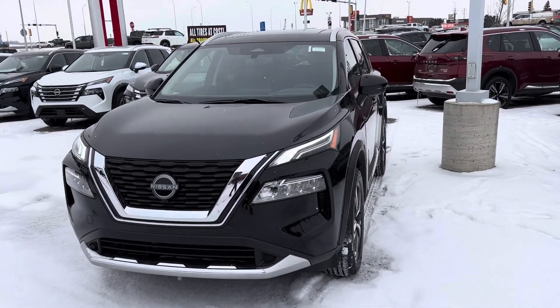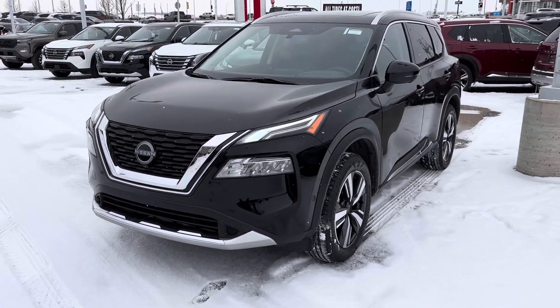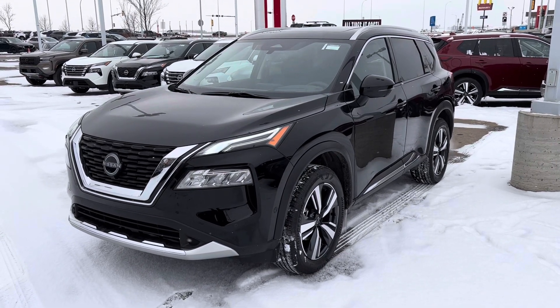Hey, Devin here from LA Nissan. You're talking to my manager on the phone. I thought I'd show you the exact vehicle and we'll work numbers out for you.